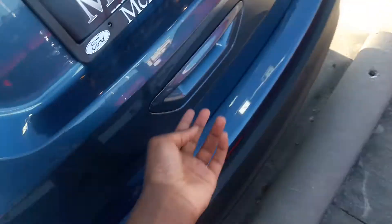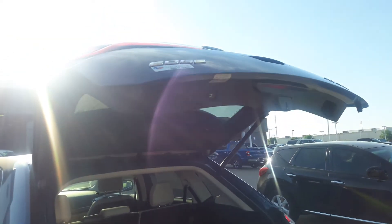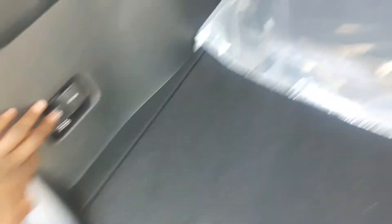Let's go check out the hatch. Very nice — small cargo space. Got your spare tire. You can also fold the rear seats down as well.